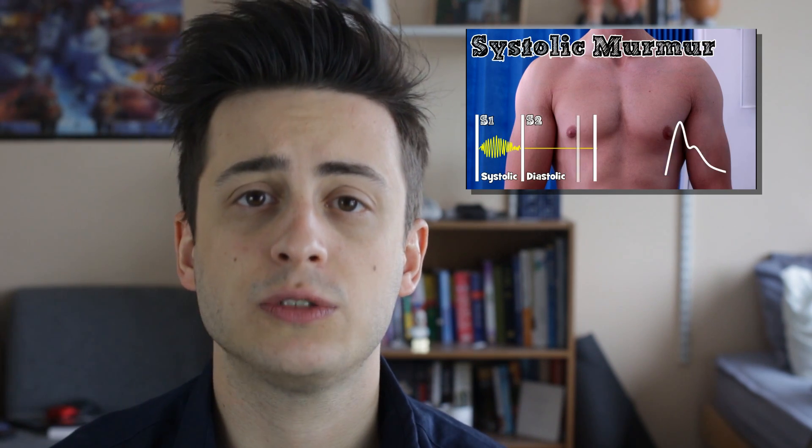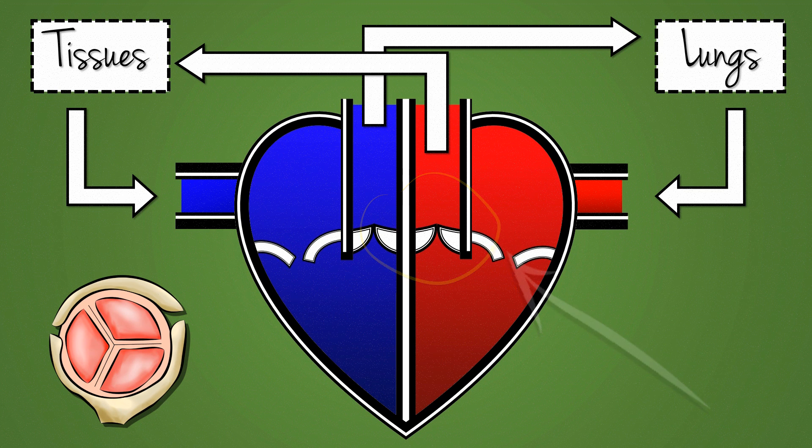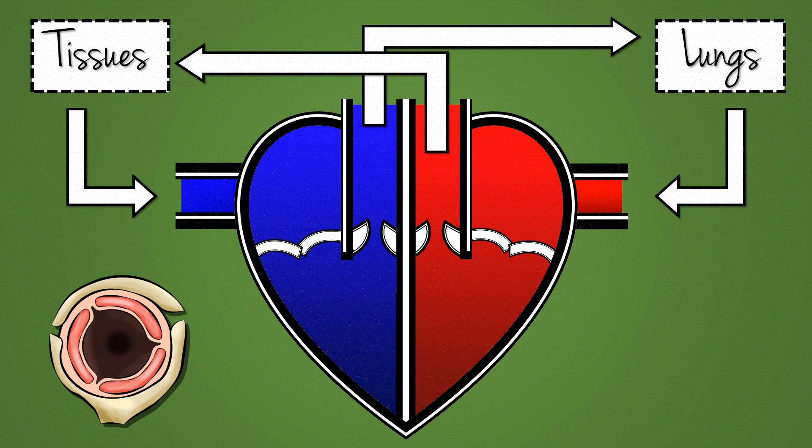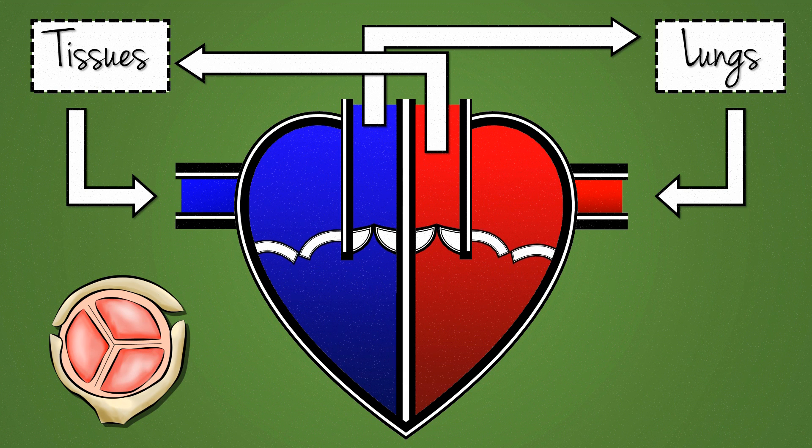Anyway, aortic stenosis — let's break this down. Aortic refers to the aortic valve, the valve between the left ventricle and the aorta. That's the valve that stands between the heart and all the tissues that it's perfusing, so it's kind of the big dog as far as valves are concerned. Stenosis meanwhile means narrowing, so we've got a narrowing of the aortic valve.